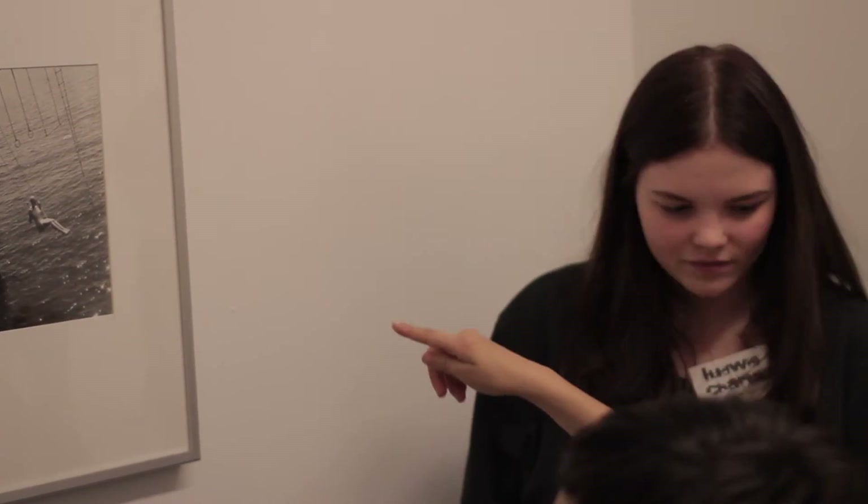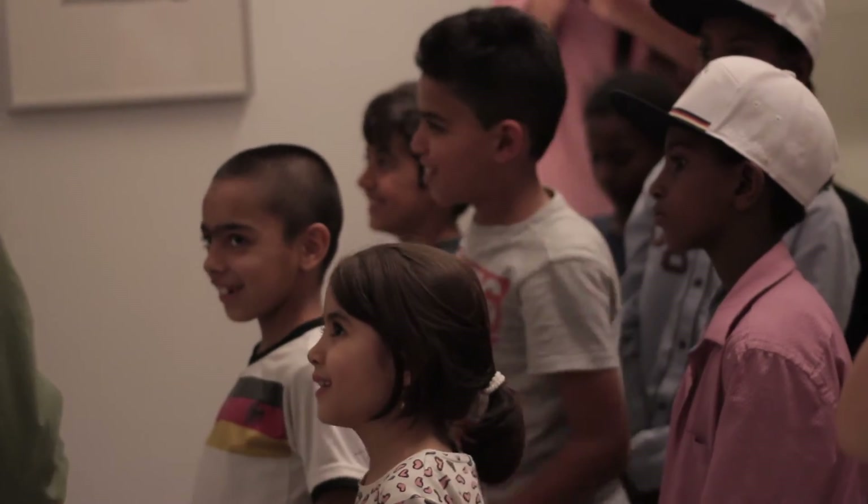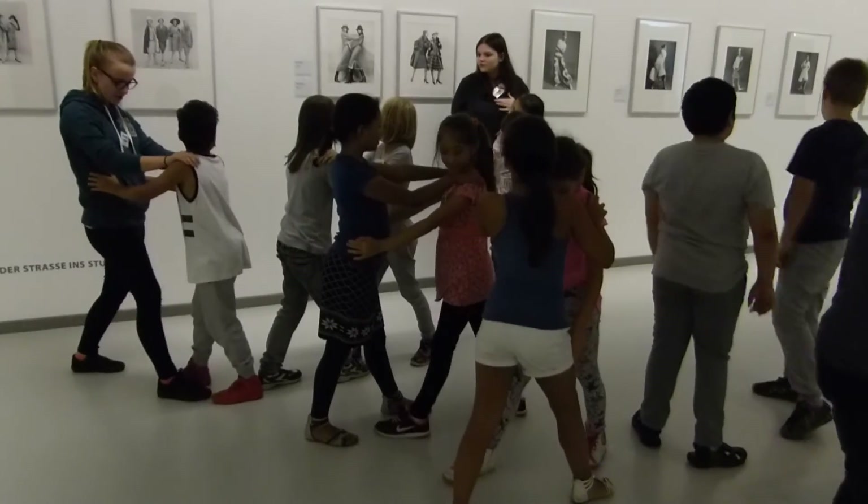Die haben schon sehr viele Fragen gestellt. Deswegen macht es auch Spaß zu reden und auch vorzustellen. Die Kinder waren immer ganz fröhlich, haben viele Fragen gestellt. Und es war aufregend.